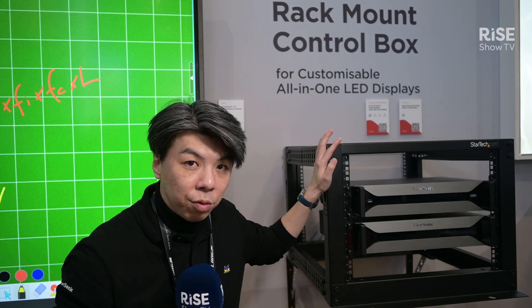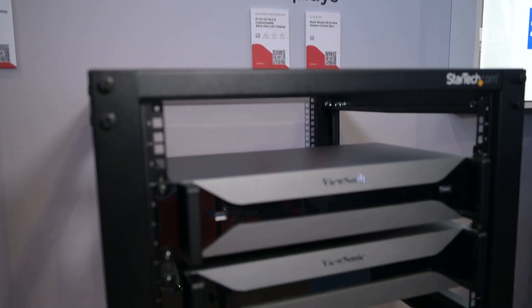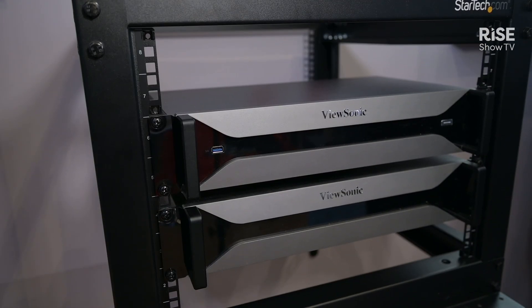Hi everyone, I'm Levi, the business manager of the LED display from ViewSonic. Here I am showcasing you the worldwide first one, the recommendable control box. Why do we claim this one is the worldwide first one?